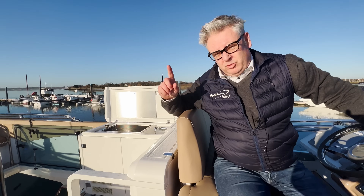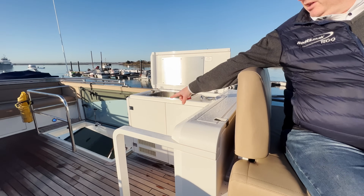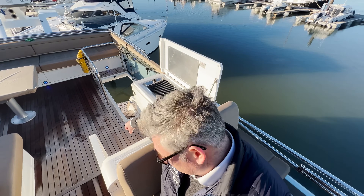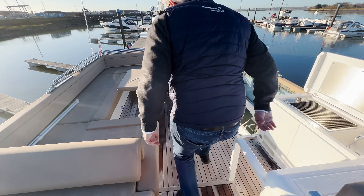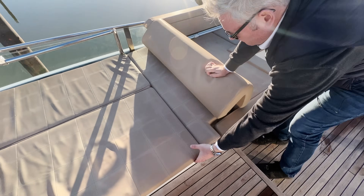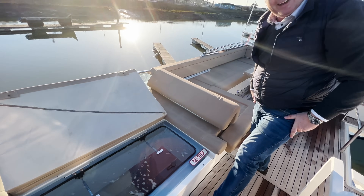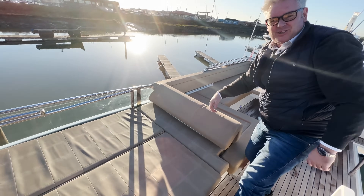From the helm seat you can also see the bathing platform, so when you're parking you can see where you're berthing. Now, that hatch I designed comes up around here on the flybridge — and there it is. It's locked, but you'd pass the food up through there. It is quite a long way down though.